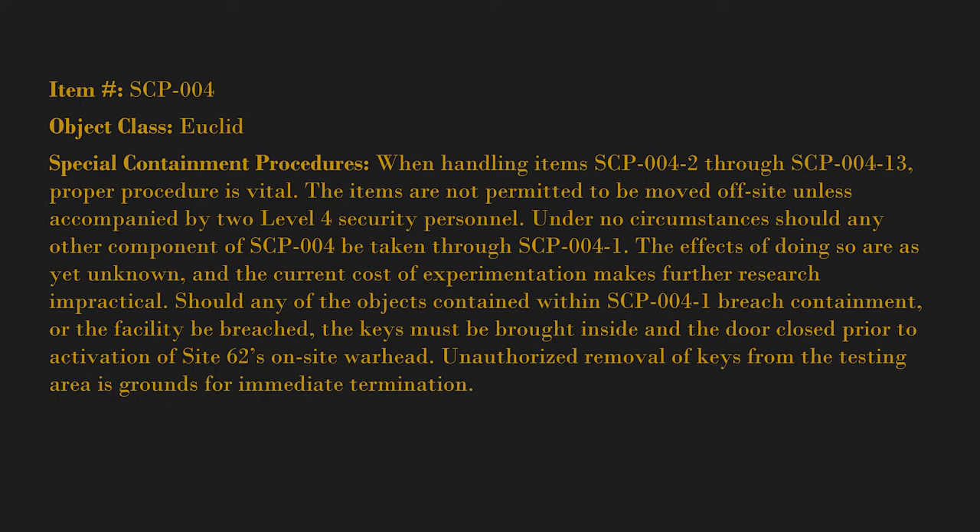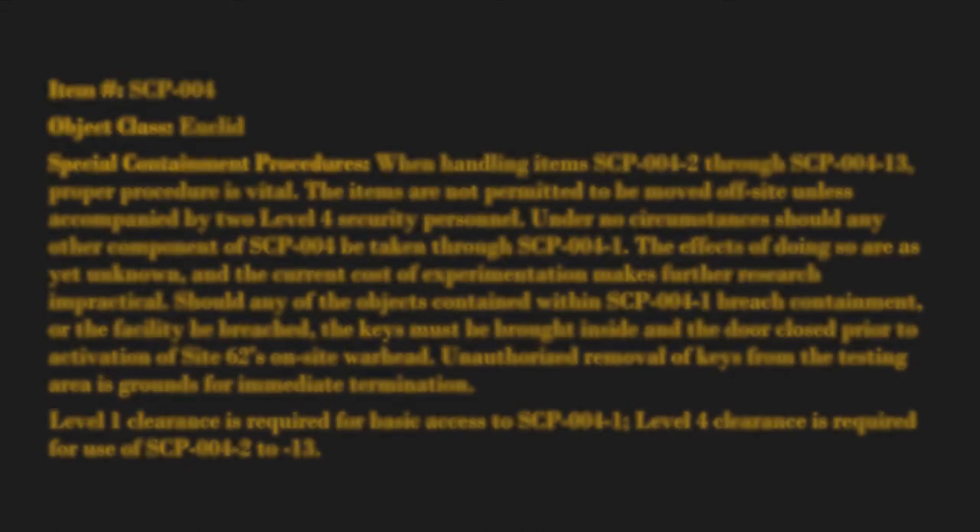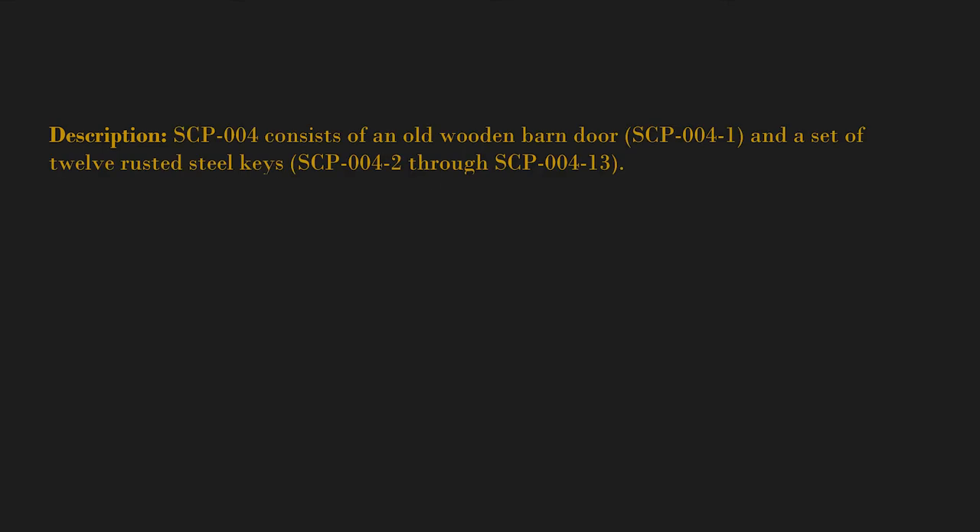Unauthorized removal of keys from the testing area is grounds for immediate termination. Level one clearance is required for basic access to SCP-004-1. Level four clearance is required for use of SCP-004-2 through SCP-004-13. Description: SCP-004 consists of an old wooden barn door, SCP-004-1, and a set of 12 rusted steel keys, SCP-004-2 through SCP-004-13.